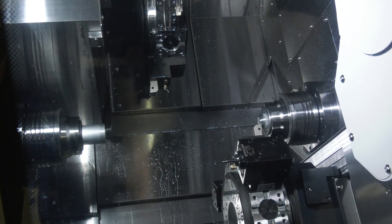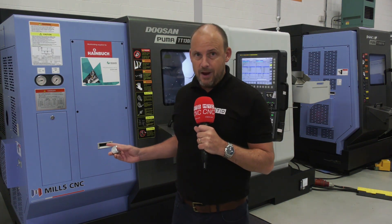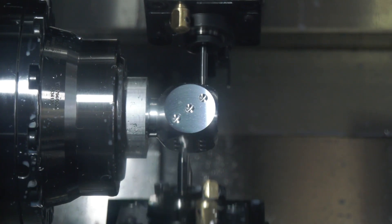With first-class training under your belt, you'll be able to apply that to technologies like this that will be on show at the event. This is a double Y-axis Doosan turning centre.